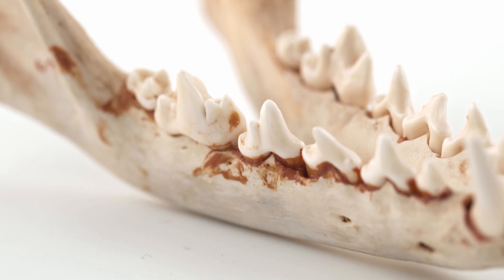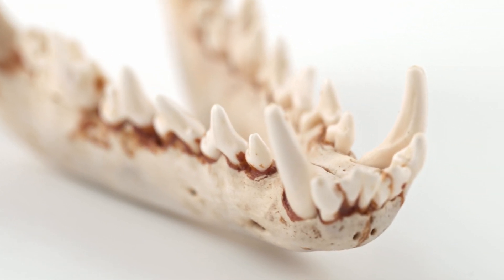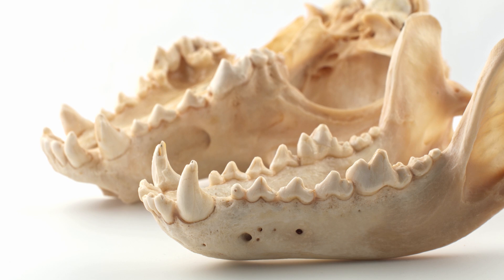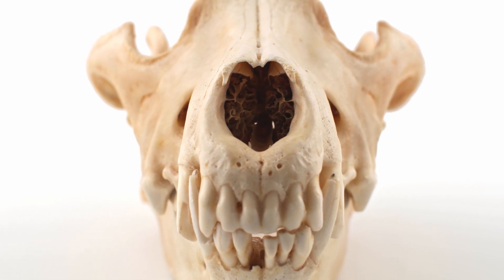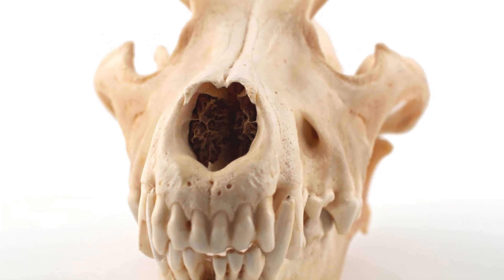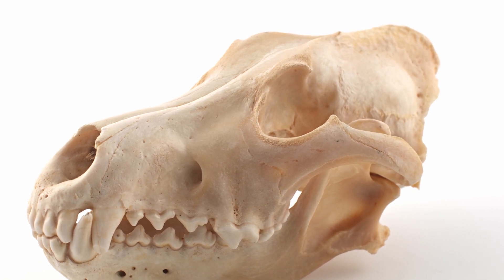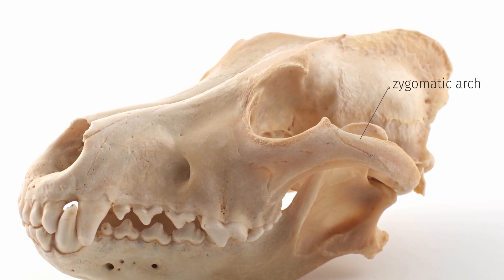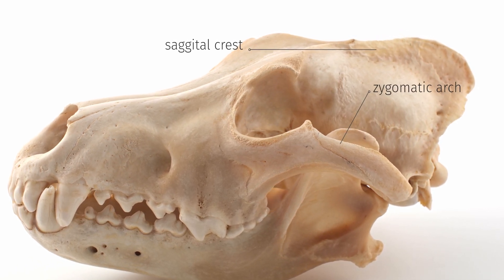Details on the carnassial teeth indicate slightly omnivorous diets of canids, which is another way to differentiate them from the Felidae family, which are strictly carnivorous. Their elongated muzzles and eye orbits are very different from those of felids, who have shorter muzzles and larger, more spherical orbits around the eyes. Canids also have wide zygomatic arches and a sagittal crest running from the front to the back of their skull.